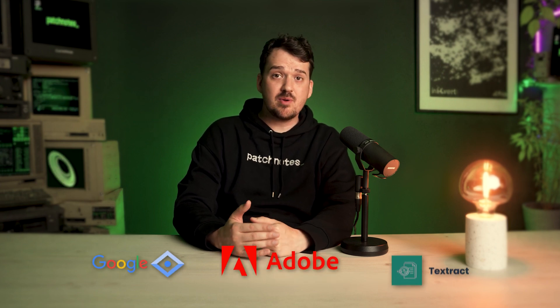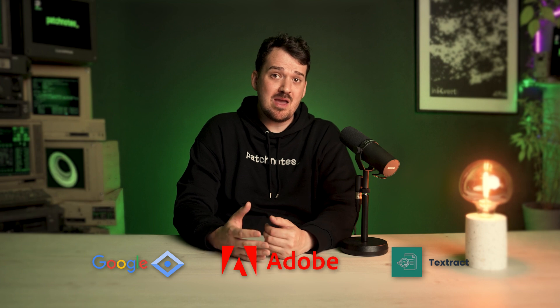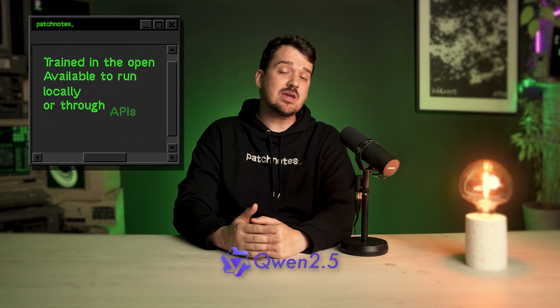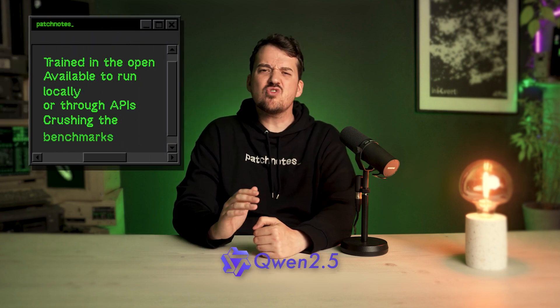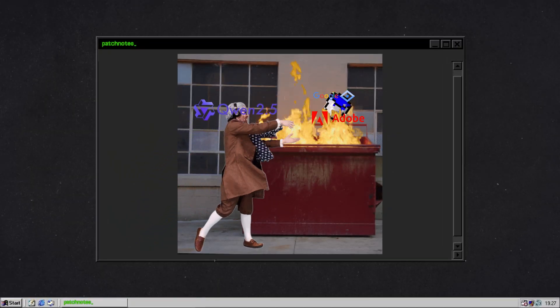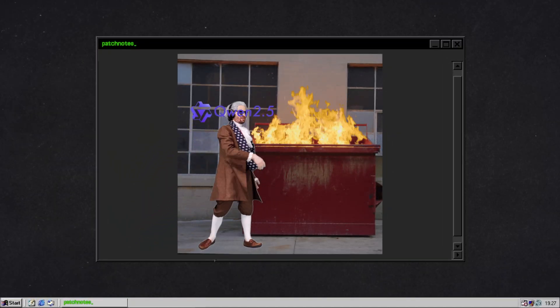Let's start with the obvious. Qwen is the underdog, and it just won the race. For years, OCR meant using Google Vision, Adobe, AWS Textract — all powerful but also paywalled, rate limited, and annoyingly closed. But now Qwen 2.5 32B shows up, trained in the open, available to run locally or through APIs, and it's crushing the benchmarks. Not matching — beating. We're talking about extracting structured data from PDFs, pulling text from receipts, even reading warped documents and weird fonts, and doing it as well as — or better than — services that cost thousands per month.